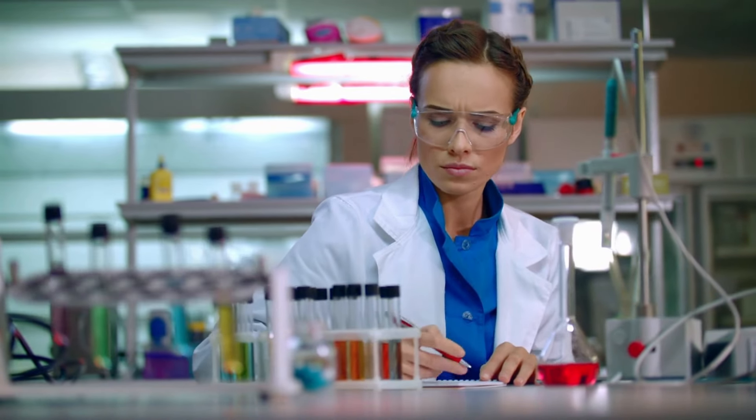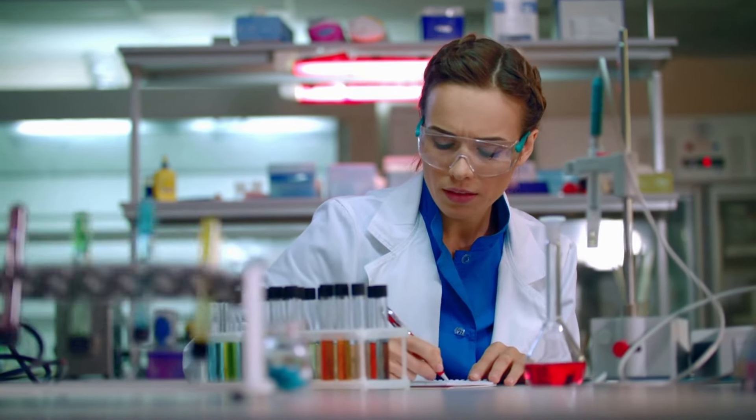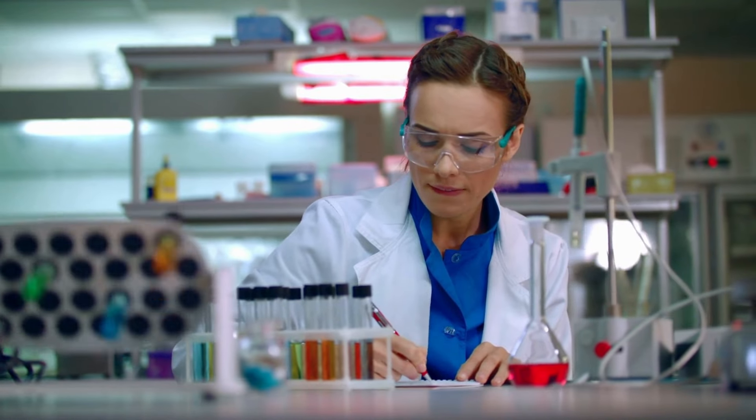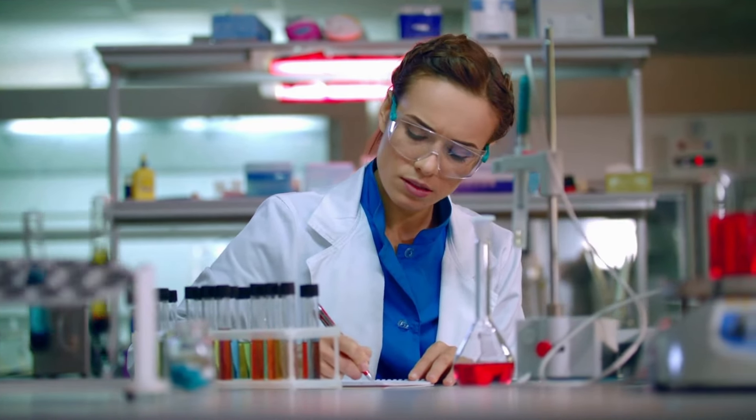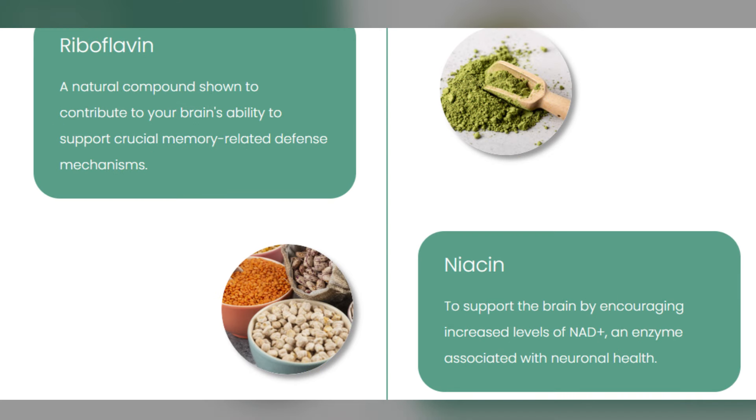So what is NeuroZoom and does it really work? The answer is yes, NeuroZoom works and after many laboratory tests, the researchers identified that there is a natural formula with concentrated ingredients that has been designed exclusively to address various factors necessary to support the normal functioning of memory and concentration.